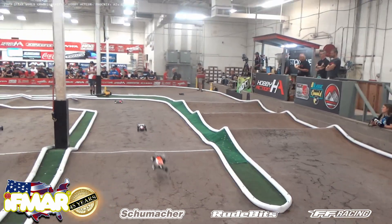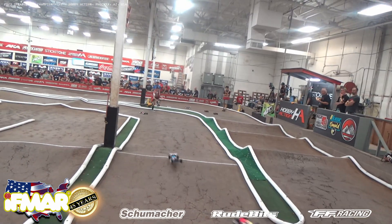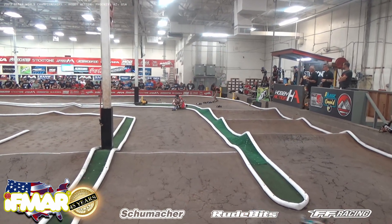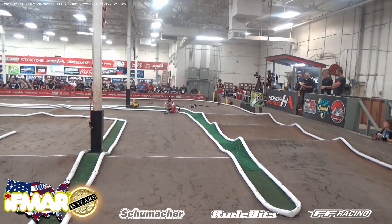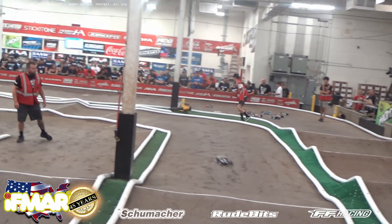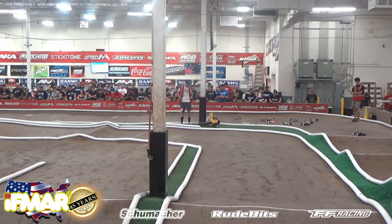They're gonna line up for the start, and I just want to say a quick thank you to Schumacher, Rudebits and FF Racing — you can see them there at the bottom of the screen. Please not only hit like and subscribe on this video, but also on their channels, because those guys are putting money back into the sport. They want to promote it — not just for sales, but for the good of everybody.